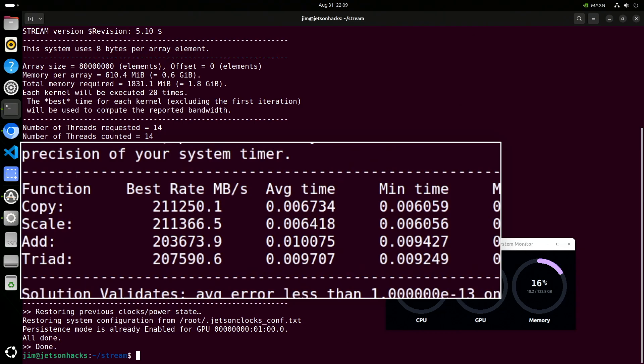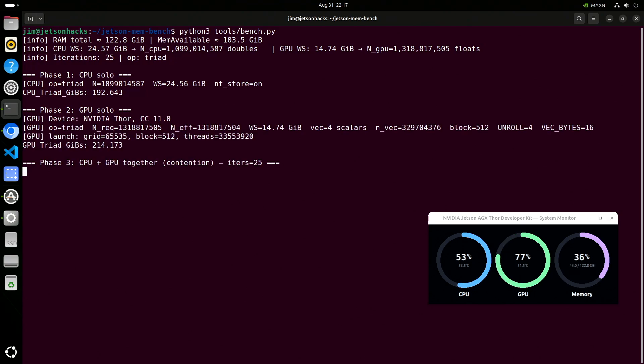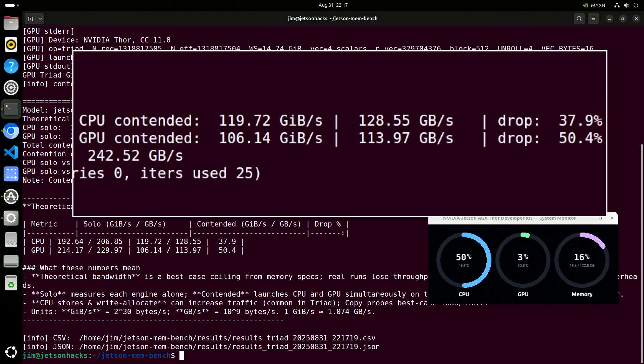There are four different tests: Copy simply moves memory, and the other three perform arithmetic operations between the fetch and return. Notice that these numbers are well below the quoted maximum memory bandwidth of 273 gigabytes per second. Running tests on the CPU, GPU, and both together to measure contention, we see the GPU can grab a little more bandwidth while the CPU always gets some just to keep the system running. When running both at the same time, usage on each falls roughly in half as expected, with the CPU appearing slightly favored.